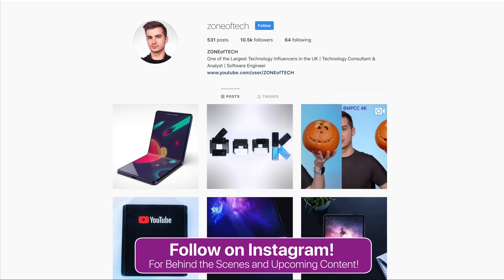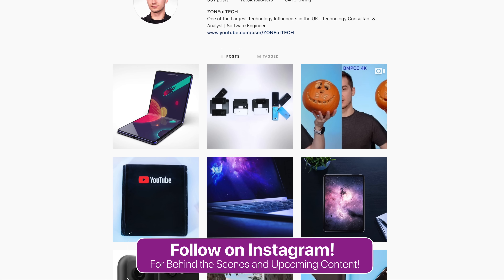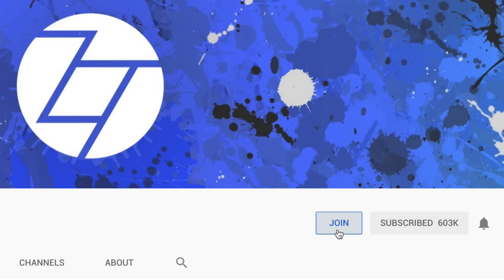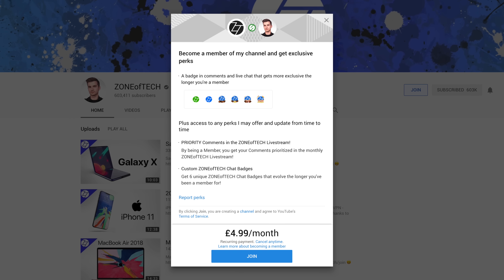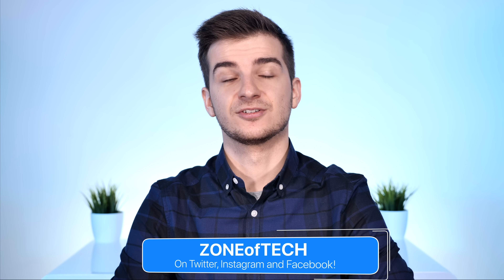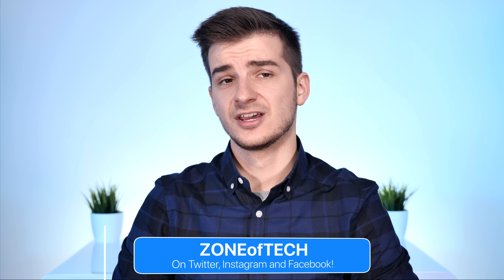Check out Instagram — I've redone the whole Zen of Tech Instagram page with more behind-the-scenes stuff and interesting shots, so follow at Zen of Tech. Also join the zone by tapping the join button — you support the channel and get access to some cool exclusive features. Thank you for watching. I'm Daniel and I'll see you guys in the next one. Zen of Tech, signing out. Cheers.